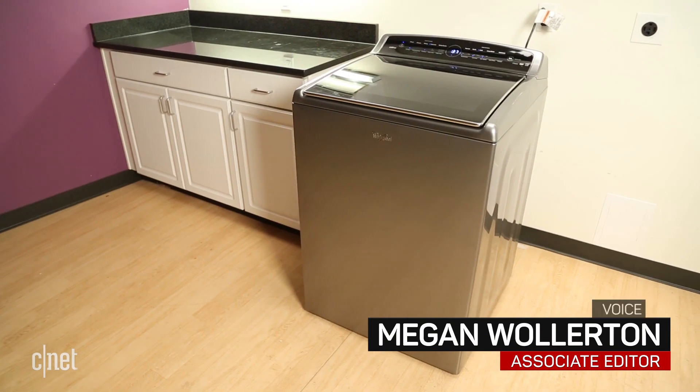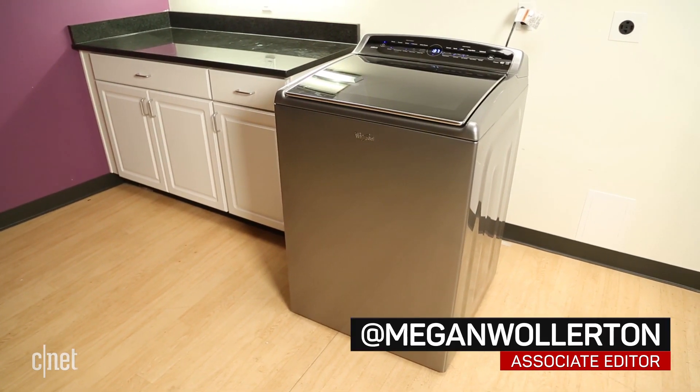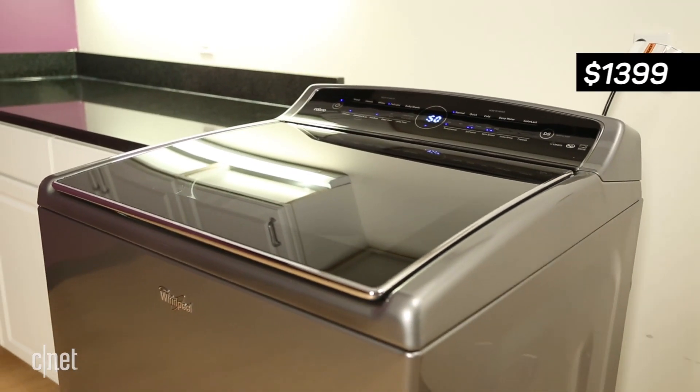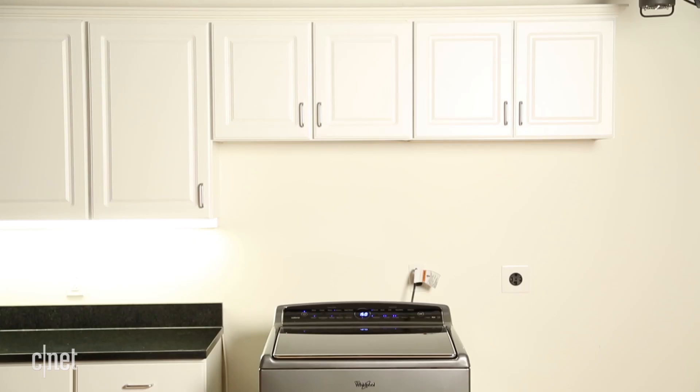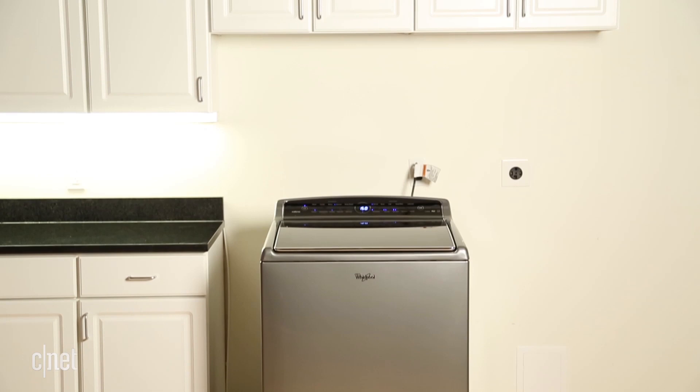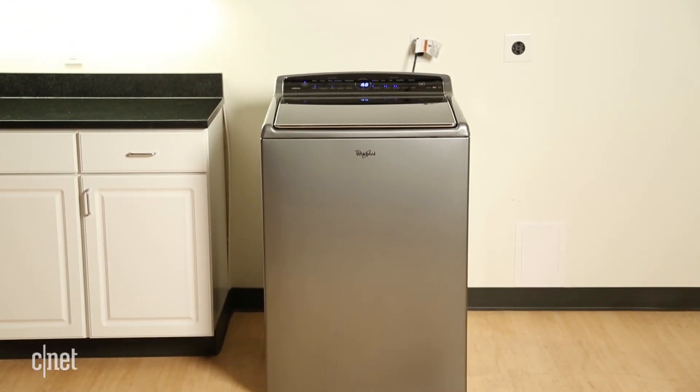The Whirlpool Smart Cabrio is a $1,399 top load washing machine. While that's a lot to spend on a single laundry appliance, it has the features and performance to back it up for the most part.